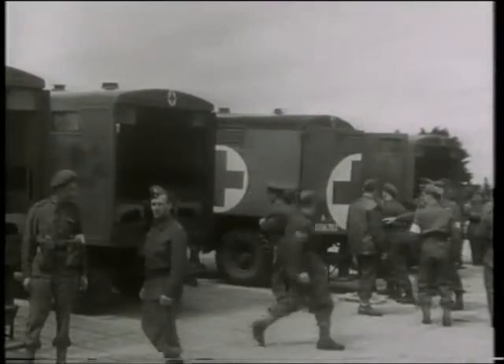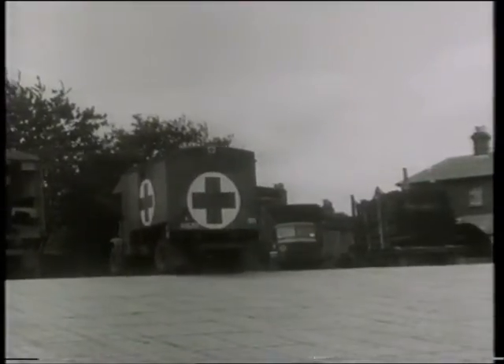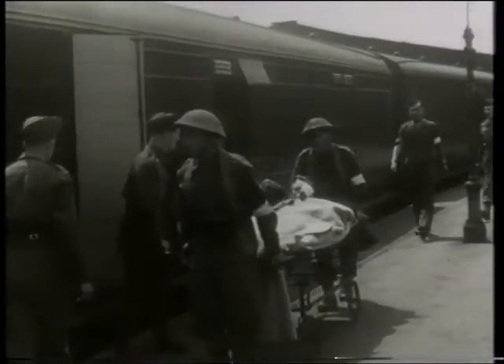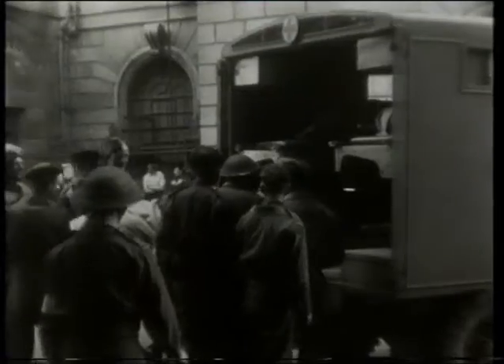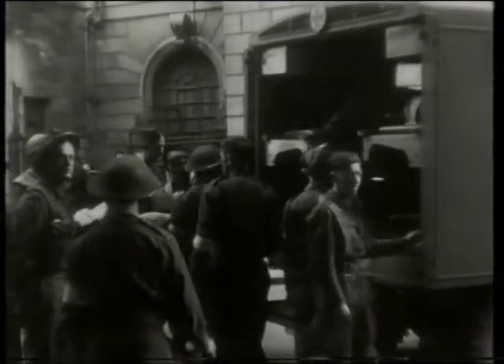Wounded British soldiers are evacuated home as soon as possible and dispersed to hospitals all over the country by train. The authorities say next of kin of men on the danger list will be notified by telegram, and travel warrants will be provided. In many southern towns, local people have offered to billet relatives overnight so they can visit their injured menfolk. The West End of London, full of servicemen and women for the past few months, is unusually quiet now — the few men in uniform to be seen are either already over in Normandy or on their way there.